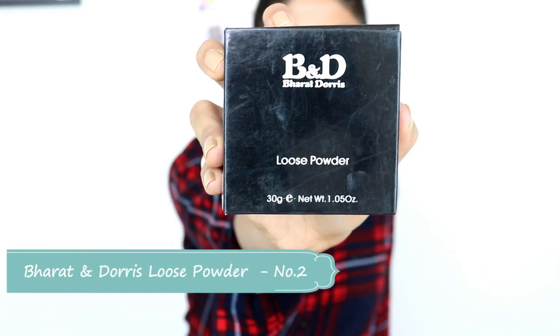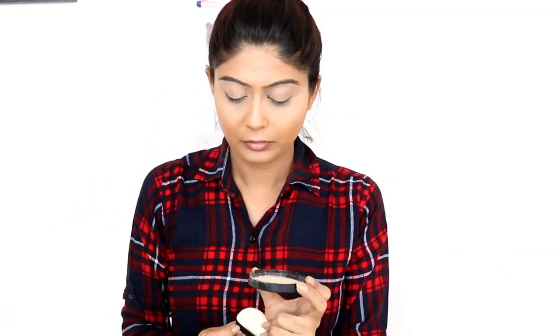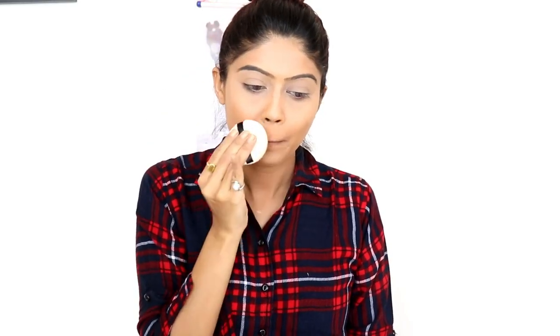To set the concealer, I will use a loose powder applied with a sponge. I will not apply it all over the face — just where I applied the concealer. After the foundation, we don't need to apply compact powder.